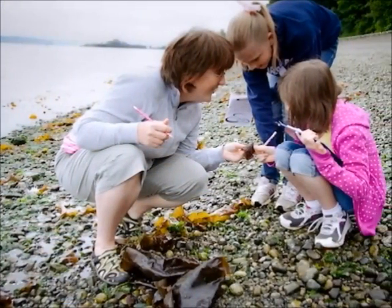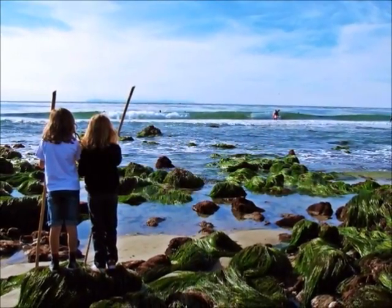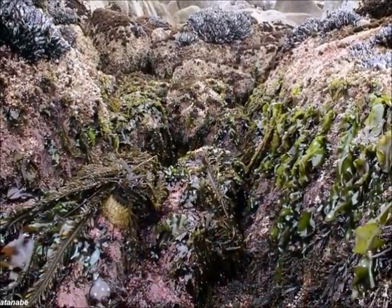The best part of rocky intertidal zones is that they're so easy to access. Rocky intertidal zones are excellent places to walk and observe wildlife because they are easily accessible on foot. Ecosystems in rocky intertidal zones are also often more complex than those in sandy areas. What's not to like?